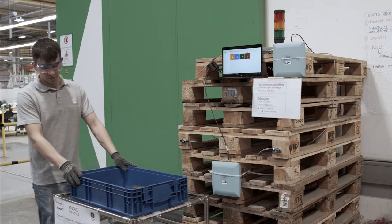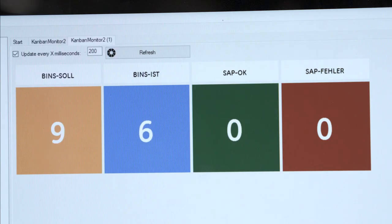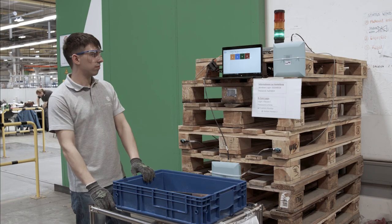Our warehouse was supplying our product lines. With the supermarket concept, you mirror the layout of your production line. We introduced RFID technology to automate the material transaction, which helped supply the line with material.